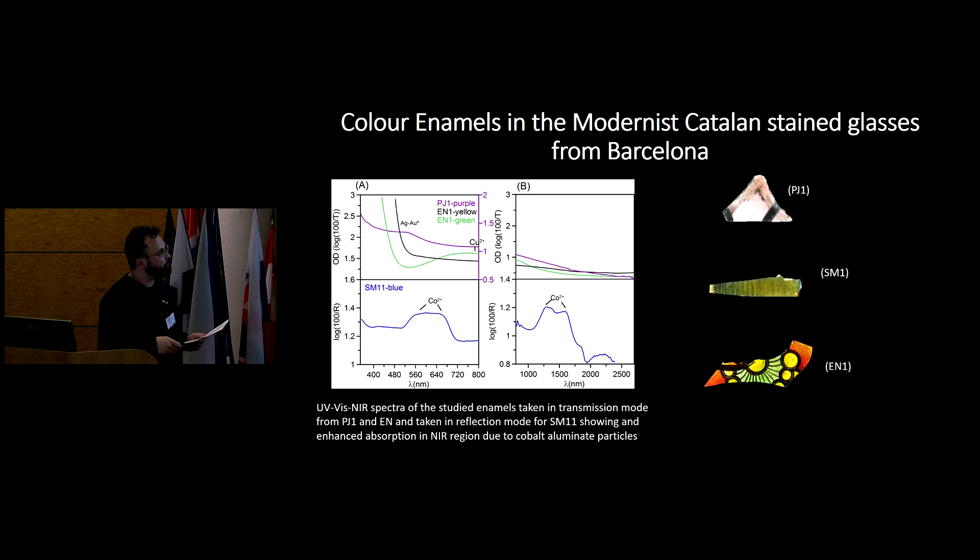The UV-vis near-infrared spectra of the studied enamels show an enhanced absorption in the near-infrared region due to the cobalt aluminate particles. The enhanced absorbance of infrared light by particles and colour centres in the enamel is responsible for the increase in overall temperature of the enamel submitted to solar irradiation, as well as for the thermal mismatch between the pigment particles, enamel glass, and base glass. Thermal stresses cause the formation of cracks due to the mismatch in thermal expansion coefficients and faster deterioration of the enamels.